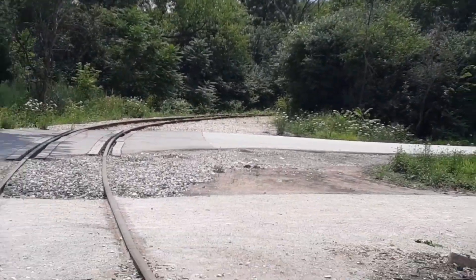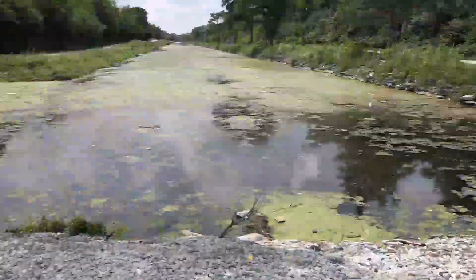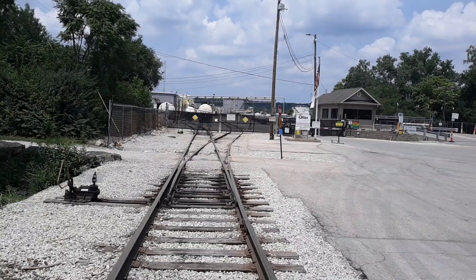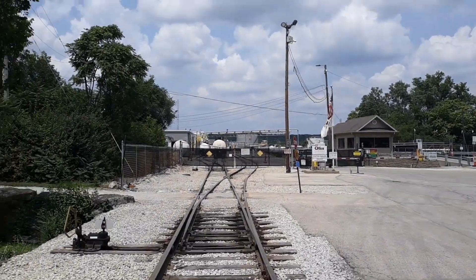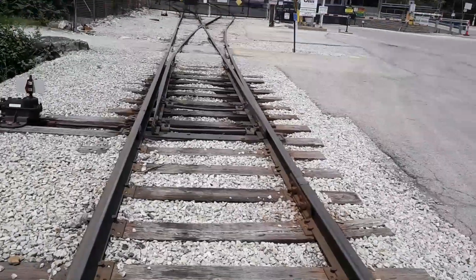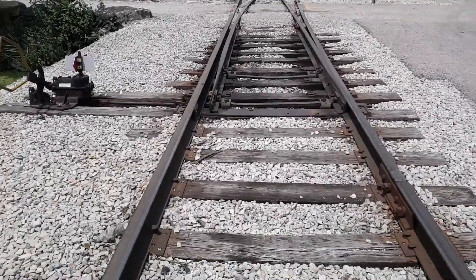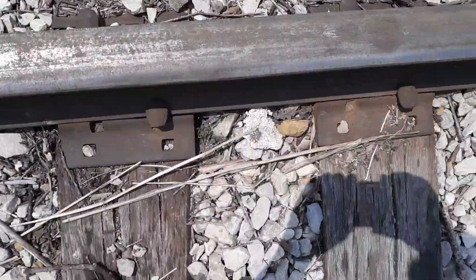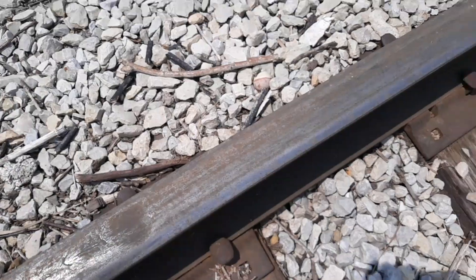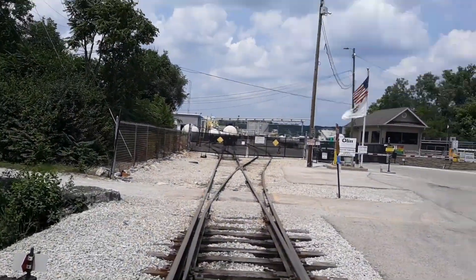These go off in the distance that way, around the curve, and then they go into a chemical plant on this side. You'll see an old switch here — kind of neat. It's a little rusty with some shiny spots, so they do use it occasionally, but not too often.